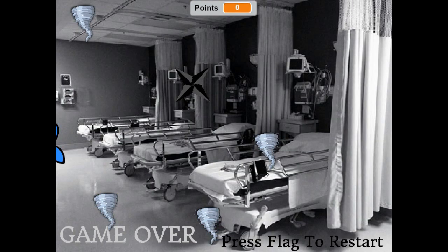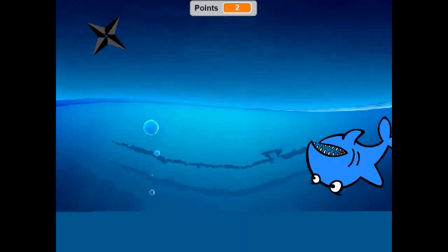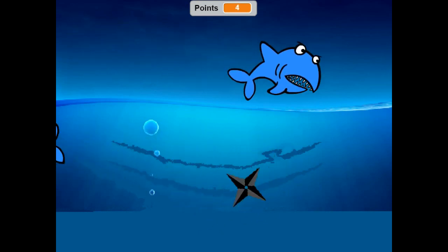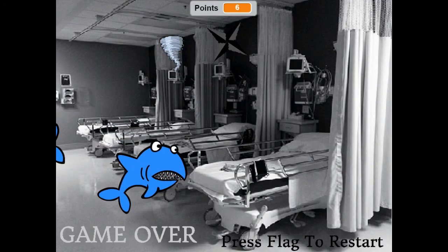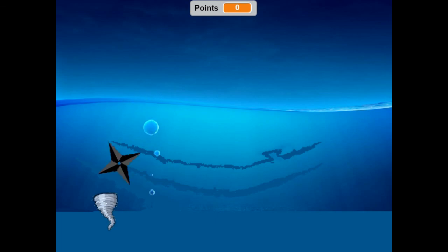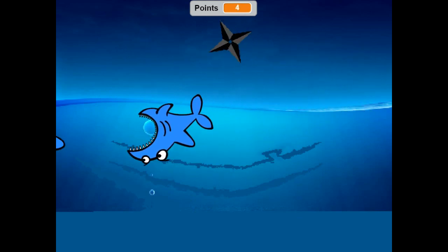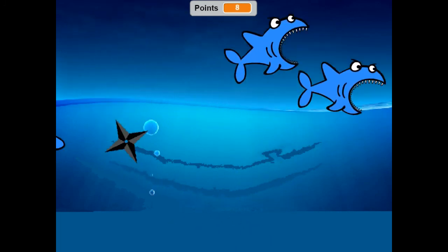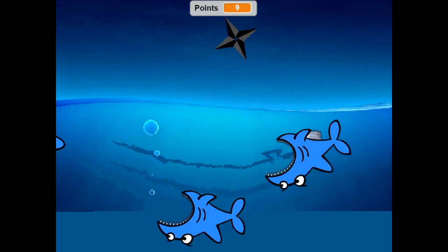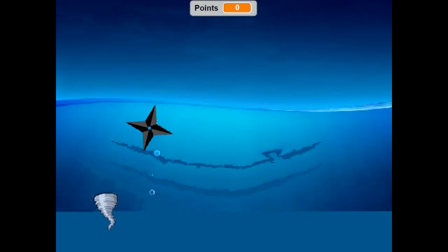We're playing Spin In, Spin Out. Press flag to restart. I am this fidget spinner and I must collect tornadoes but avoid this not-so-friendly looking shark. There's a lot of them now. That shark gets bigger when it bites, which is scary — I think both of them do but that one gets really big. I like how the sharks are also in the hospital — that's kind of funny. This is the last game entered in this jam.